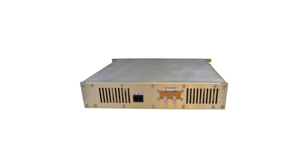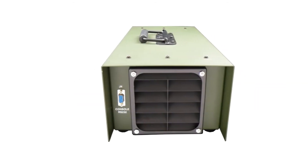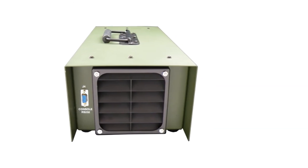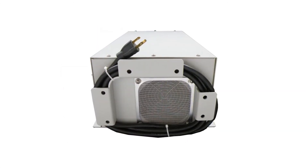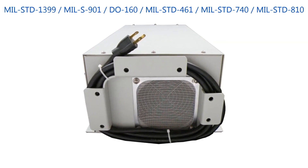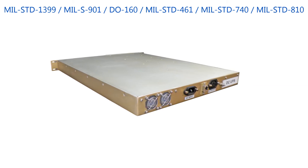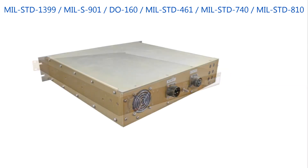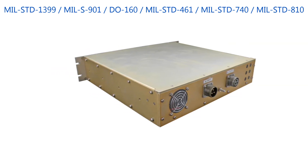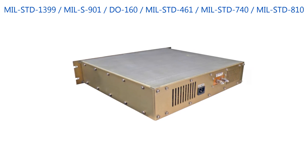Ruggedized versions of this proven design have repeatedly passed formal qualification testing on a variety of military platforms, including shipboard, vehicular, and airborne. Standards met include MIL-STD-1399 and MIL-S901 for shipboard, DO-160 for avionics, MIL-STD-461 for EMI, MIL-STD-740 for structure-borne noise measurements, and MIL-STD-810 for shock, vibration, and humidity.